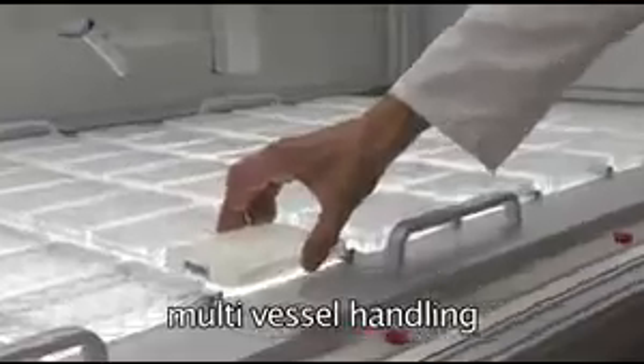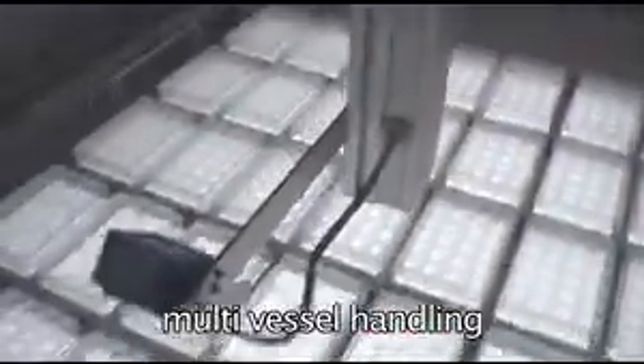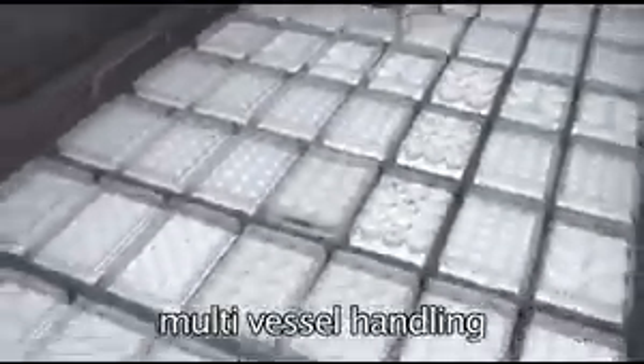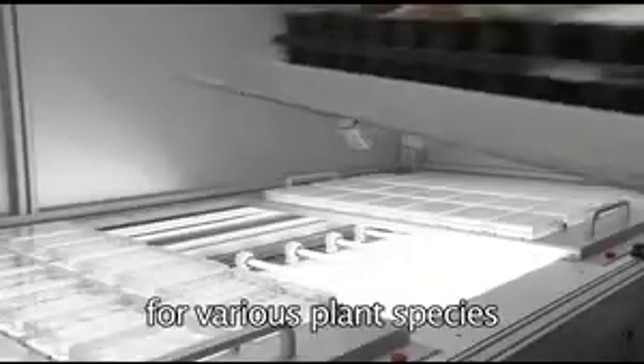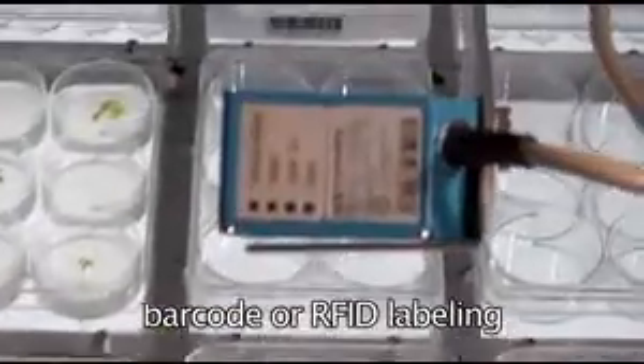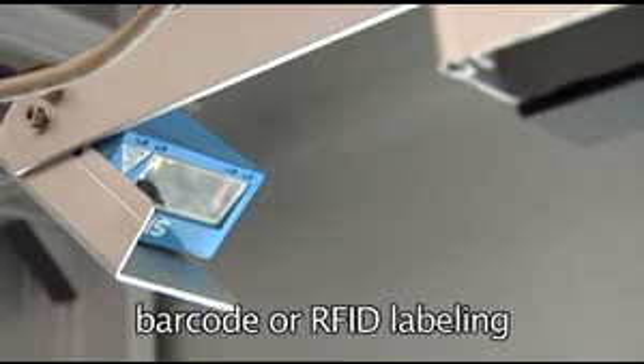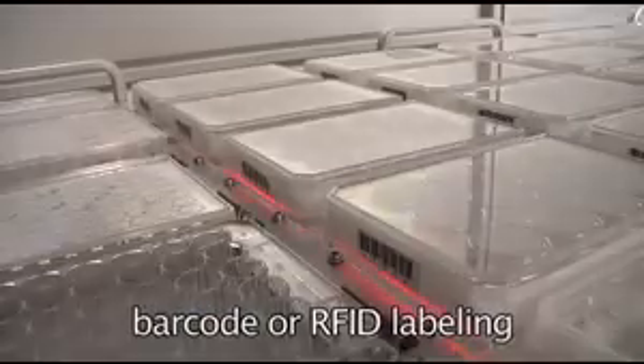Arrays of up to 30 microtiter plates are organized in trays for easy exchange and transportation. The flexibility of the Lemnatec Scanalyzer HTS system enables the matching of requirements for various groups of researchers and biological test systems. Samples are identified by their barcodes and position within microtiter plates or trays, and each well or sub-vessel is analyzed individually with results correlated to experimental data.